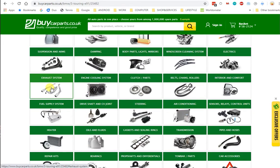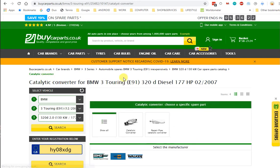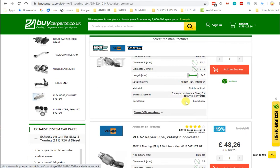Then I go to exhaust system and I choose catalytic converter. It brings me to a list — it says buycarparts and it's got my car model over there, catalytic converter. So then it's just a matter of going through these ones here and seeing which one, how much I want to spend, which one I want. There's quite a lot of them.